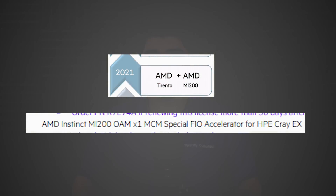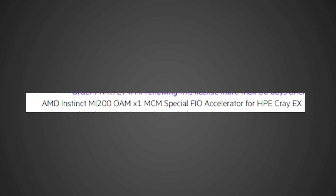Over on Twitter, Komachi shared two images. One of them mentions 'AMD Instinct MI200 OAM x1 MCM Special FIO Accelerator for HPE Cray EX.' The thing that sticks out most is 'MCM.' Taking the MCM design plus the MI200 versus the MI100, they're probably shooting for a doubling in performance — going from one GPU die with 4096 shaders on a 7nm process to the 5nm process with two 4096-shader dies put together, potentially achieving double the performance or even higher with IPC gains. This would translate into the server space very well for HPE-type workloads.